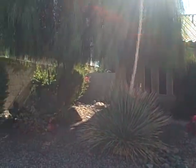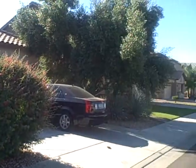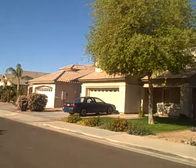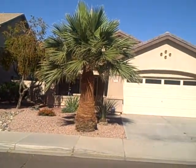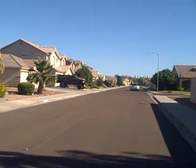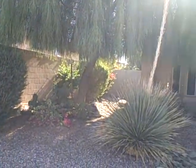3917 North 143rd Lane in Goodyear. This is a three-bedroom, two-bath, 1,750 square foot home with a private pool. This is not a foreclosure and not a short sale. Price is $154,900.